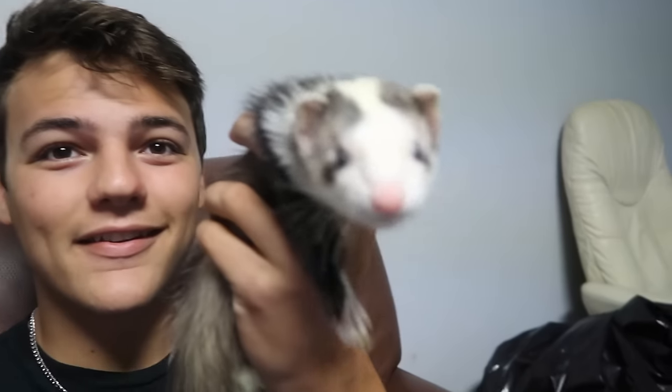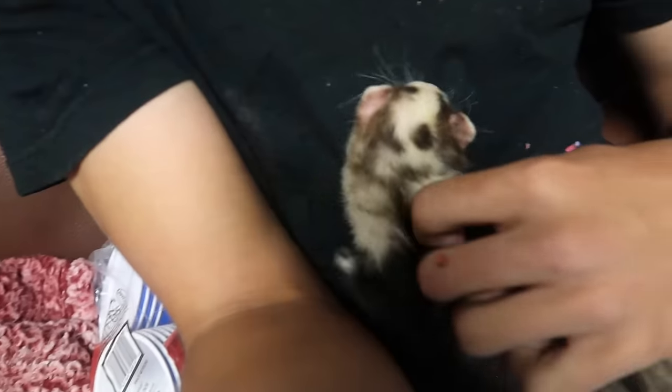A little ferret. Look how cute he is. Say hi, Flower. They're good pets, very friendly. But man, do they stink. They smell bad. And as I said that, I got poop all over me.